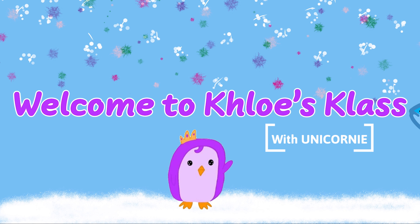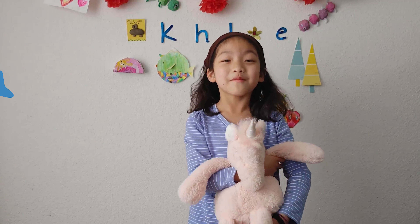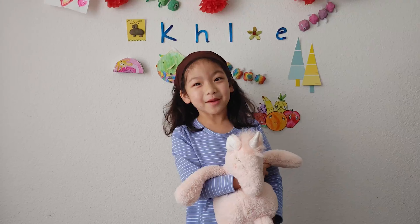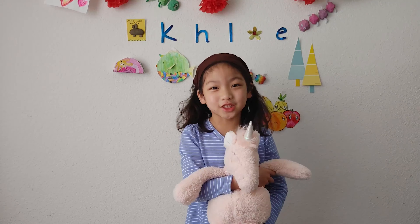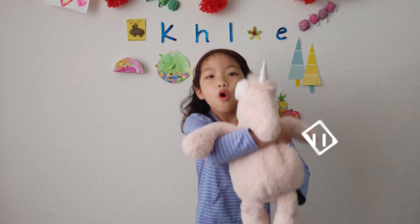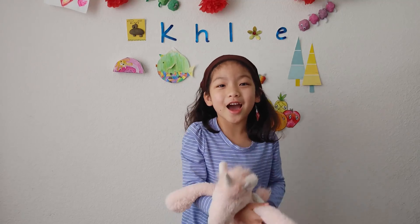Welcome to Chloe's class. Hi, welcome back to Chloe's class again. Today I'm going to be taking you to the California Academy of Science with Unicorni. Let's go!